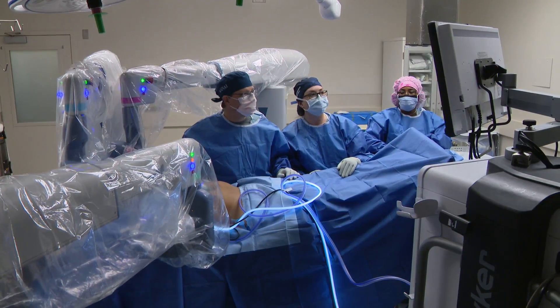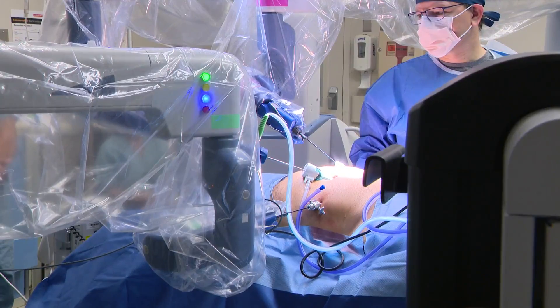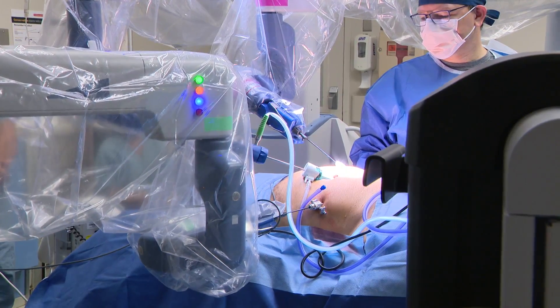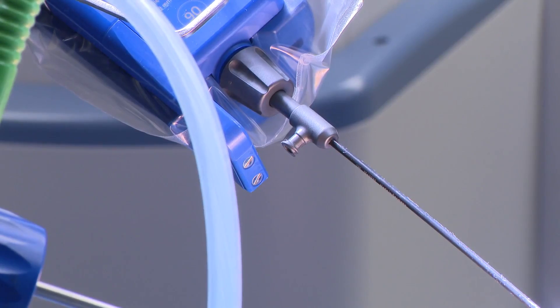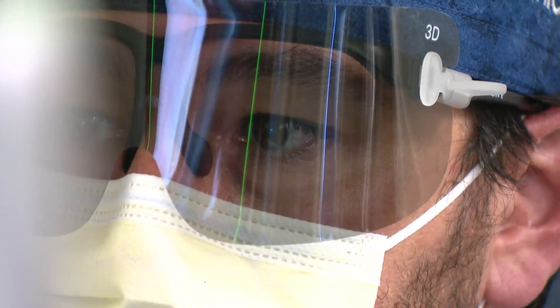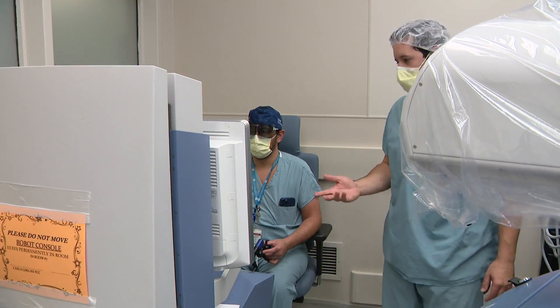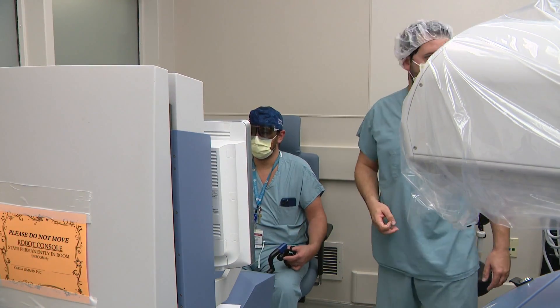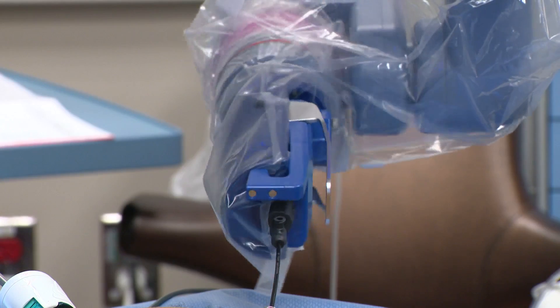The robot was seen in action during an adult hernia procedure using the same instruments used on kids. Surgeons insert three instruments and one camera telescope, which is slightly larger at five millimeters. Eye movements control the camera. The Senhance has a safety feature: it only works if you have your foot on the pedal. The whole thing also ends up being less expensive because the three-millimeter instruments are reusable.